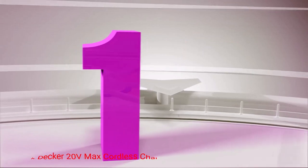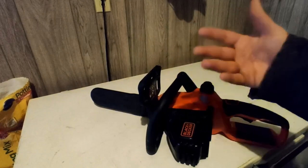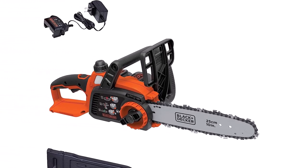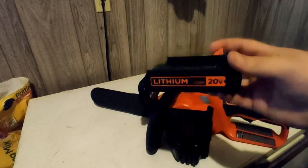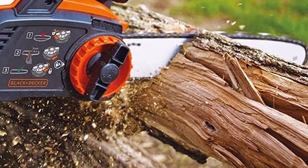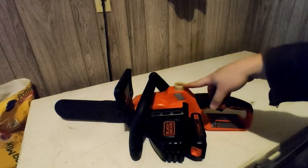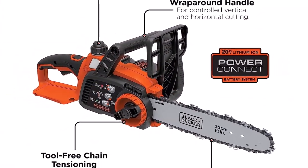Number 1: Black Decker 20V MAX Cordless Chainsaw. If you're new to using a chainsaw, you need a tool that's easy to work with, and that's exactly what you'll get with the Black Decker 20V MAX cordless chainsaw. This electric chainsaw runs on a 20-volt lithium-ion battery and is lightweight and easy to maneuver. That light build helps prevent fatigue while you work, and the handle is designed to increase your grip and comfort. The chainsaw features a 10-inch bar and chain and delivers smooth, fast cuts with low kickback. A tool-free blade tension system allows for quick adjustments on the job, and the oiling system makes it easy to add lubrication and check your oil level, thanks to a clear window and easy access cap. This is a great electric chainsaw to learn on, and it's also quite handy for yard work and tree trimming.